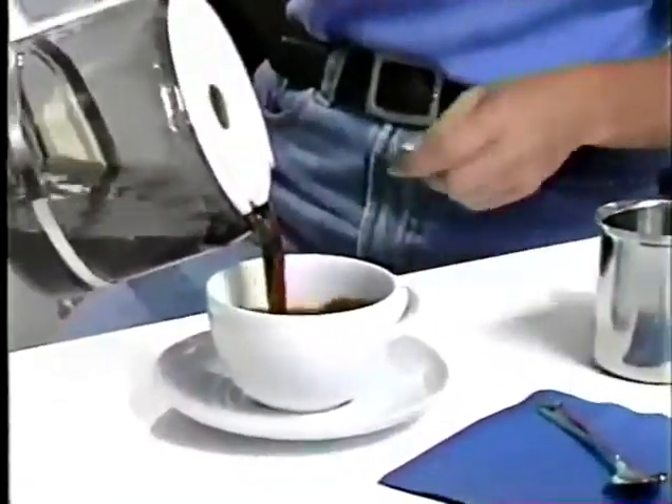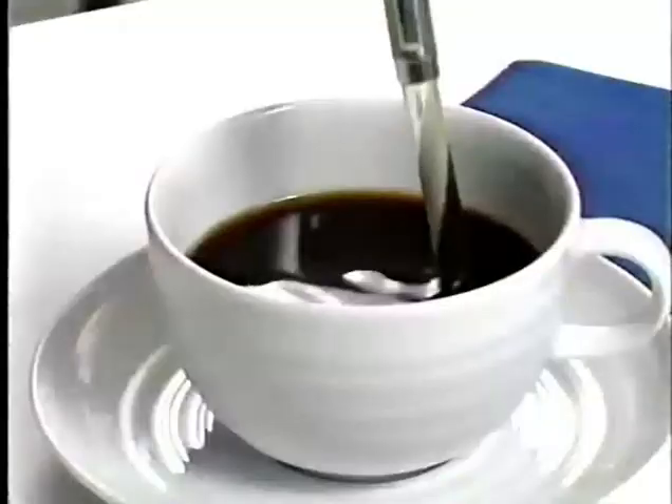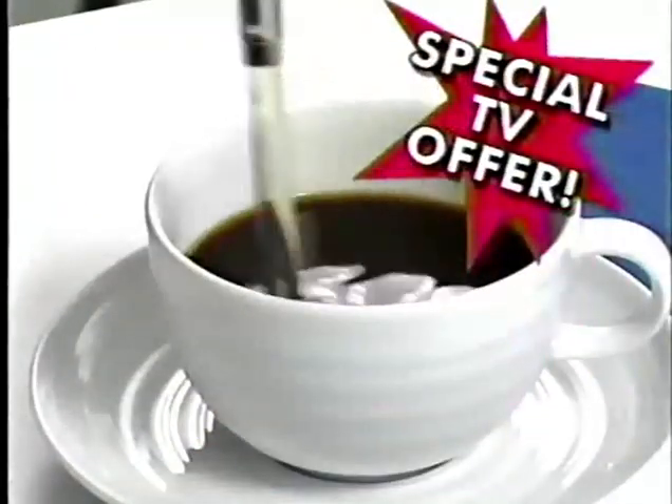That morning cup of coffee — you look forward to it, but have you noticed that bitter taste? Yuck! You need BioStick, used in the Orient for hundreds of years. Now it's available to you on this special TV offer.